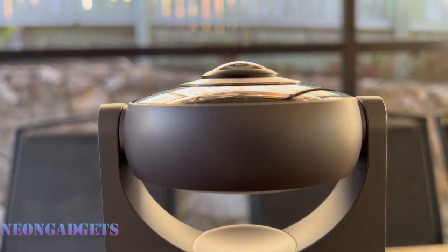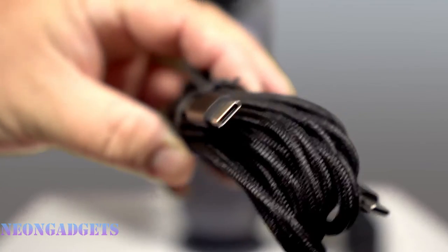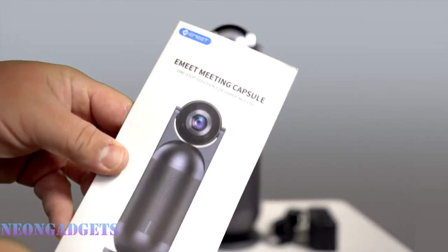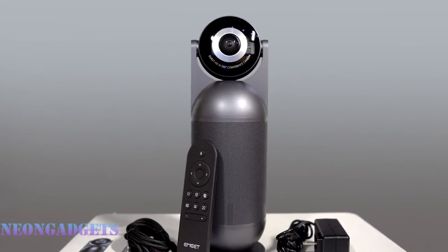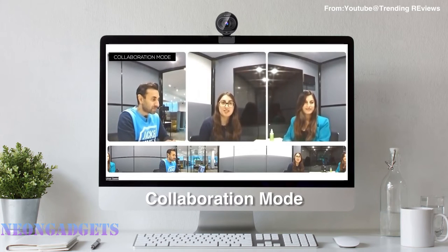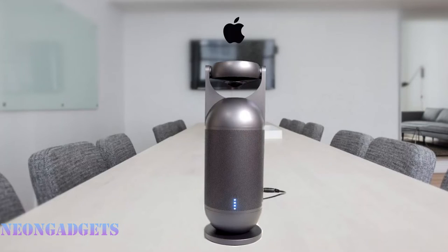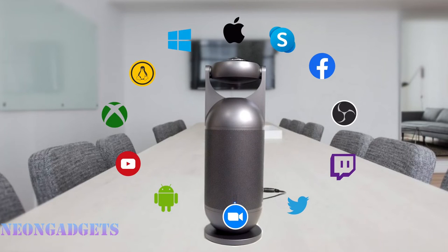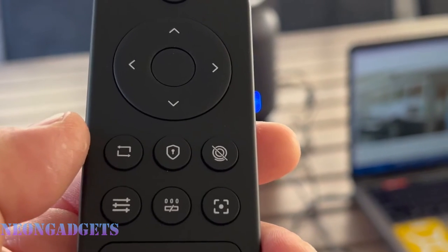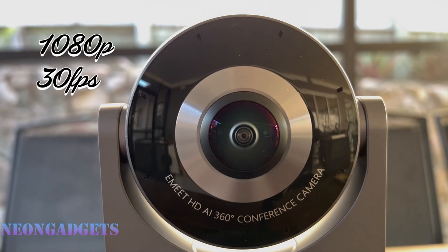Upgrade your video conferences with the Emeet Meeting Capsule Pro AI 4K 360 Video Conference Camera. It's an all-in-one, high-end conferencing device that combines what professionals need for superior online meetings. Users get a unique 360-degree flip lens which changes the proportion and form of the typical all-in-one conference device. There are also three changeable lens modes, and the three lenses correspond to five conference modes. When the camera is fully upward, it offers two conference modes — collaboration and lecture — where the bottom portion of the screen displays a panorama of the meeting room, and you can even animate the face of the speaker so the remote team can recognize it immediately.